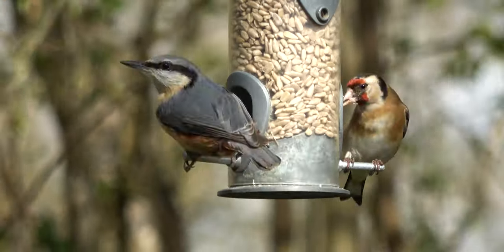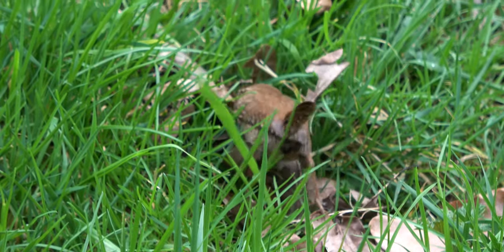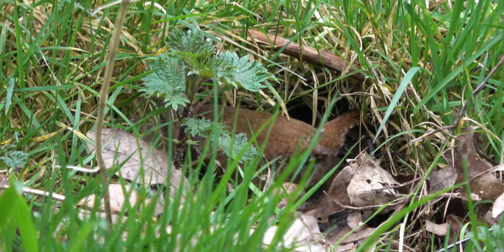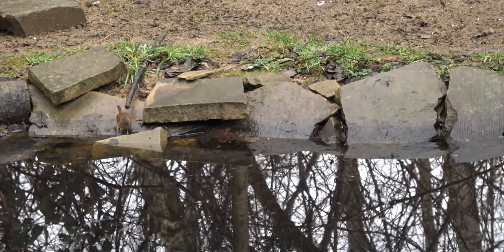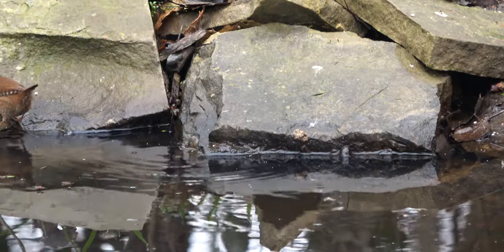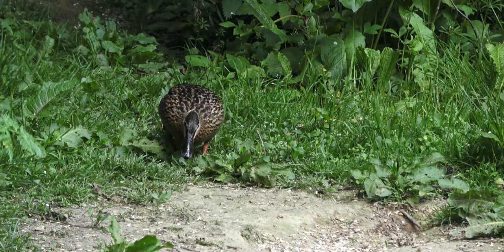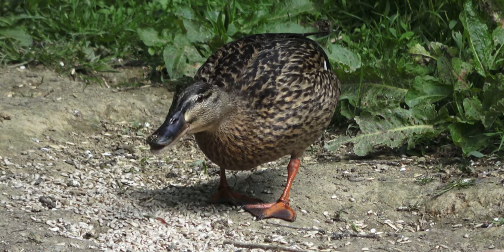Nuthatches prefer to swallow their seeds whole, unlike the goldfinch who scatters crumbs onto the ground below. With the ground littered with leftovers, it is not long before the ground-feeding birds fly over to scout the area. This mallard has other ideas — bored of pondweed, she waddles over to the feeders to look for seeds on the ground. Success. Rangers will often pour seeds out onto the soil, especially for the ground-feeders.